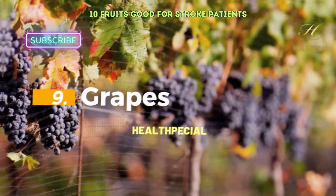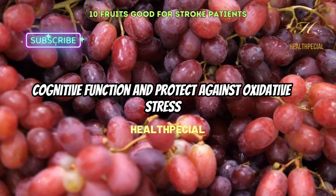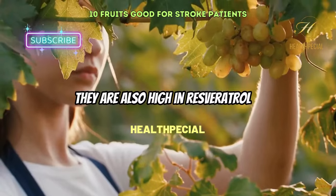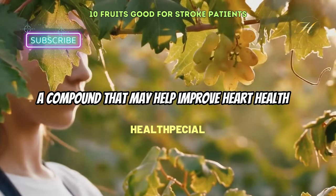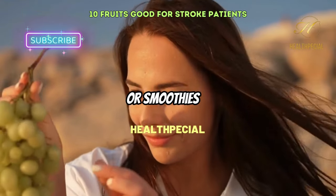9. Grapes. Grapes are rich in antioxidants that can improve cognitive function and protect against oxidative stress. They are also high in resveratrol, a compound that may help improve heart health. Grapes can be eaten as a snack or added to fruit salads or smoothies.